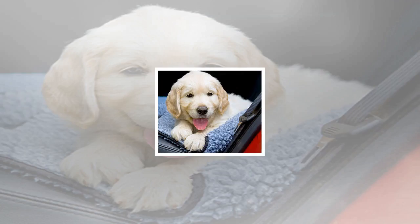Traveling with a dog has never been easier, thanks to innovations in medicine, safety and convenience. Here's an overview of what you need to pack up before taking your pet on the road.